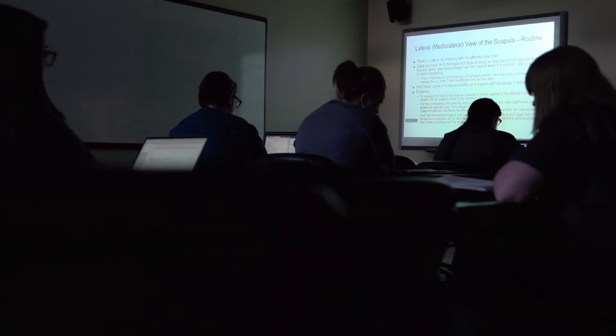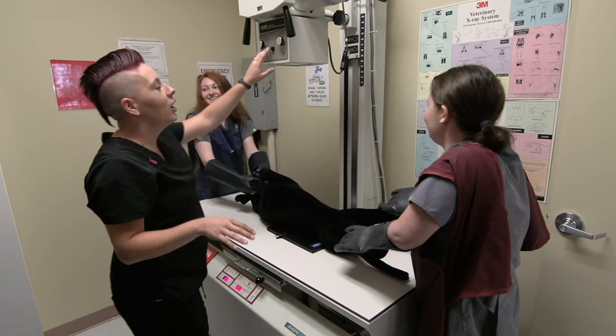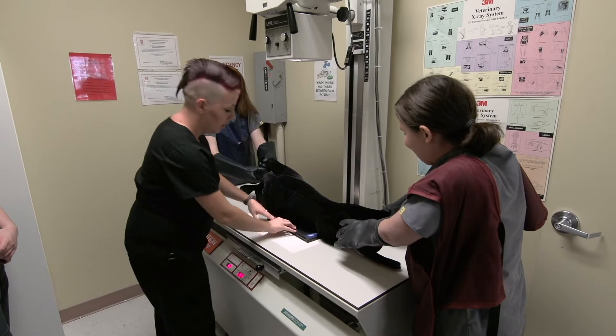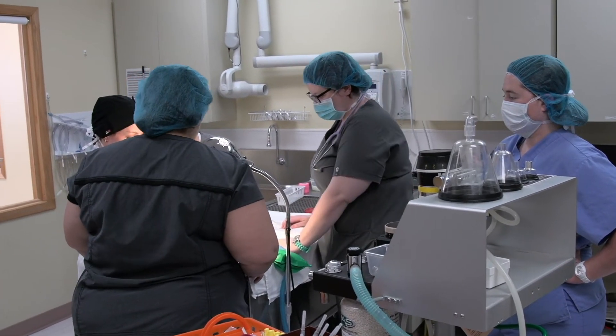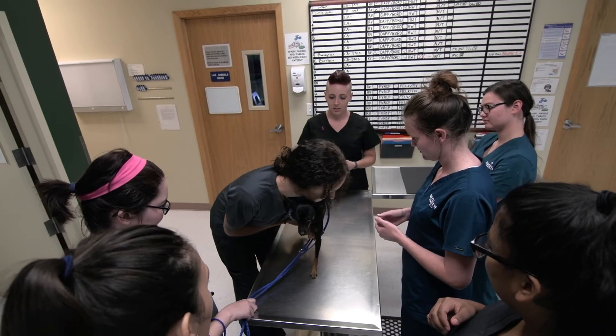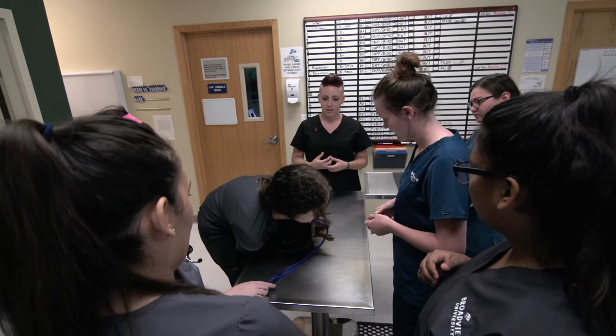The students here have excellent access to faculty. Class size is small, so there's a lot of interaction within the classes. A small class size also encourages all of the students to participate, so there's a very rich learning environment here.